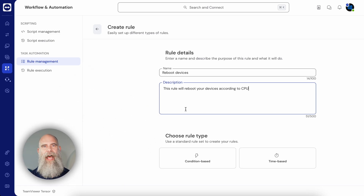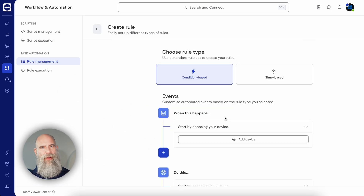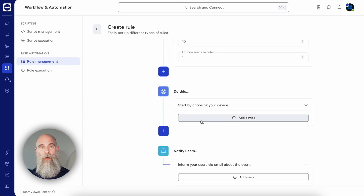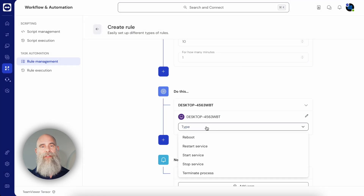All too often, IT admin tasks are being done manually, slowing down IT support time and allowing space for human error. That's why we're introducing task automation as part of our device monitoring product. Now you can automate routine IT admin tasks with an easy-to-use interface, set up condition and time-based rules to reduce your team's workload and optimize your operations. Importantly, it also automates without any dip in efficiency, so your IT support can do more with less.